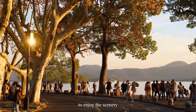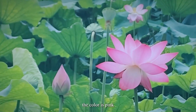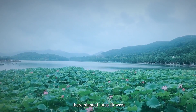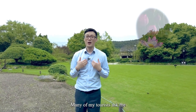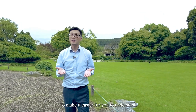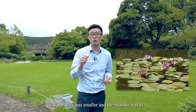As for summer, the color is pink, since in many parts of the West Lake they plant lotus flowers. Many of my tourists ask me: what's the difference between lotus and water lily? To make it easier for you to understand, water lily has smaller and rounder leaves.